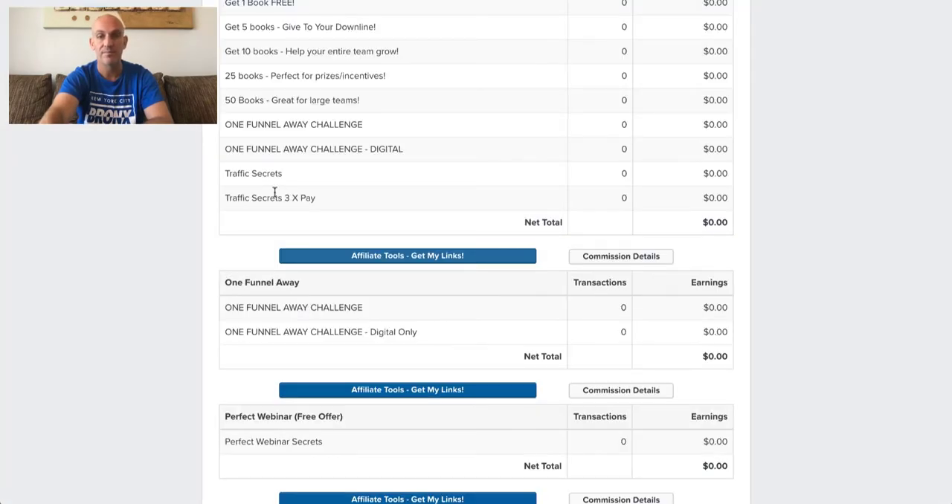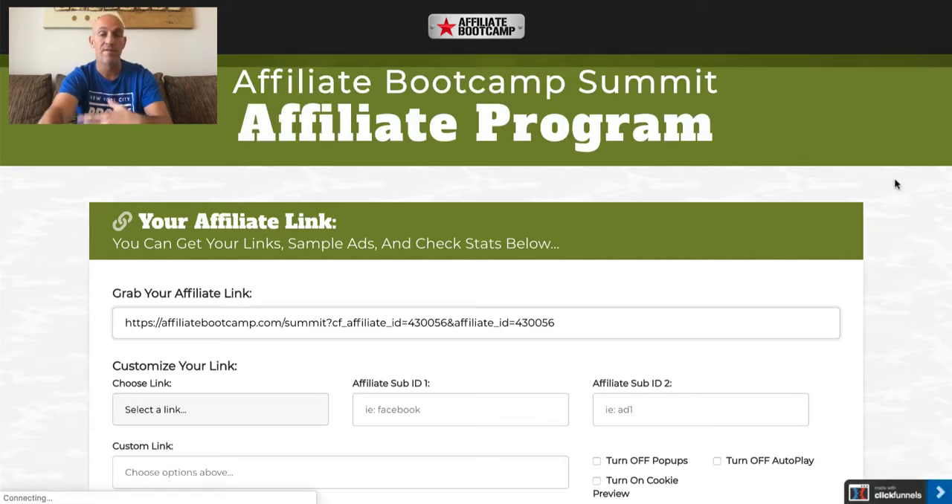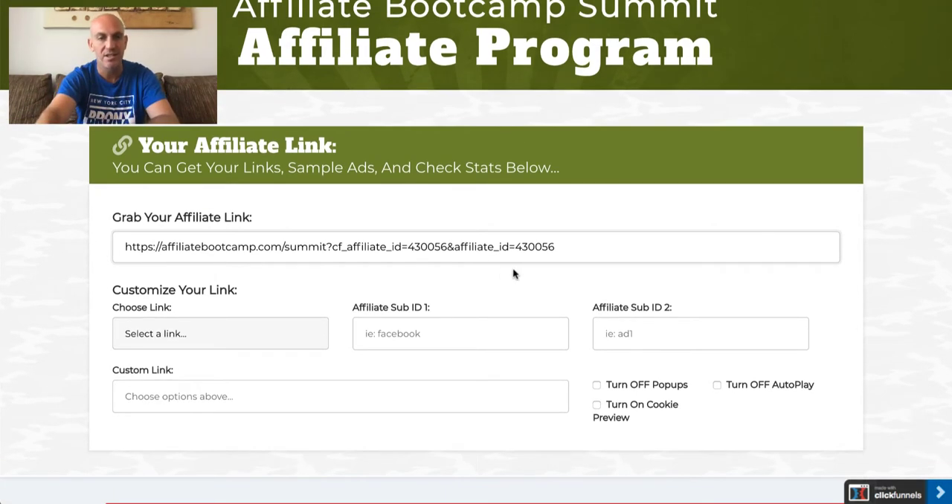They also give you the opportunity — if you're new to affiliate marketing or even if you're experienced — it's worth signing up for their affiliate bootcamp. They actually teach you how to promote their own stuff, which is just so, so good.